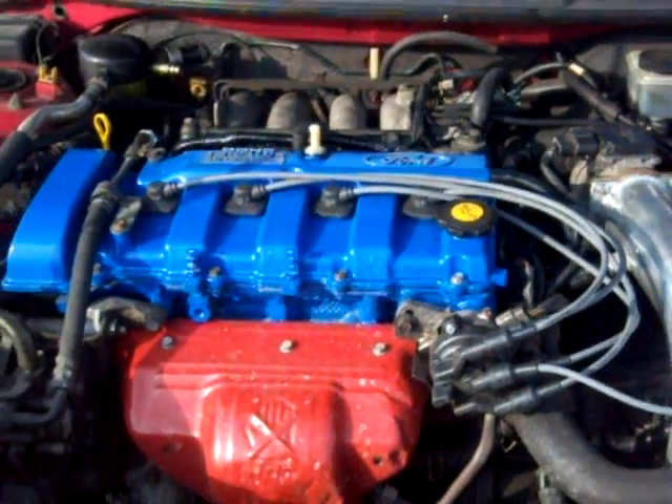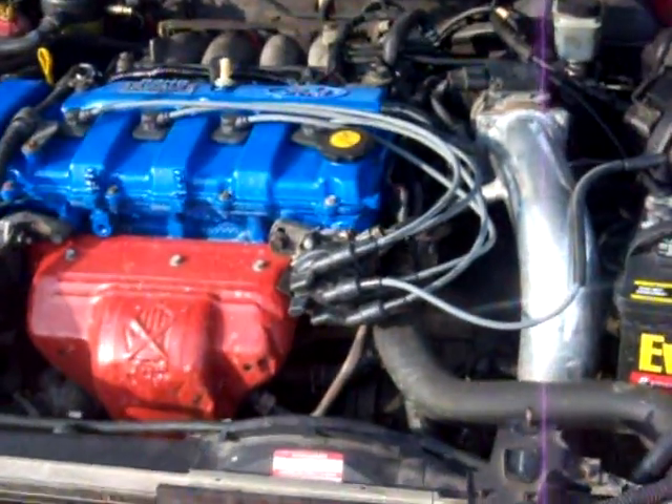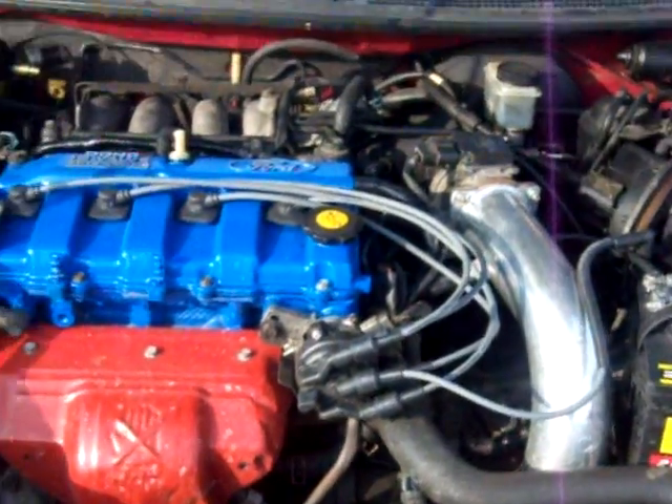B&M 8mm high-performance spark plug wires for extra spark. Brand new distributor cap and rotor.